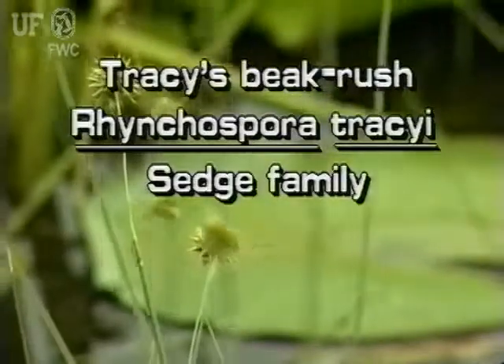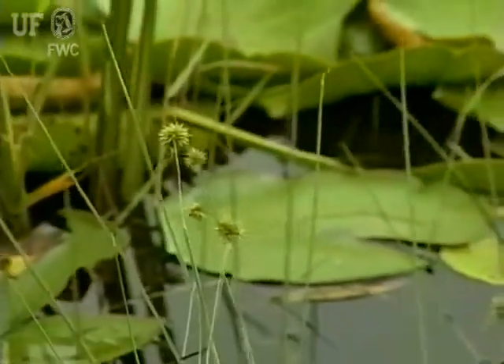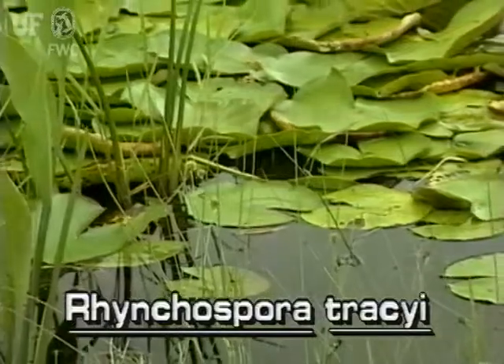Tracy's beak rush, Rhynchospora traceae, is commonly found in the water, growing in ponds, marshes, and ditches. It is found throughout Florida.